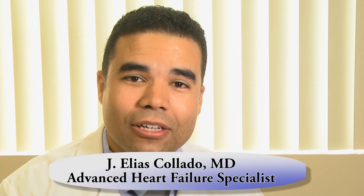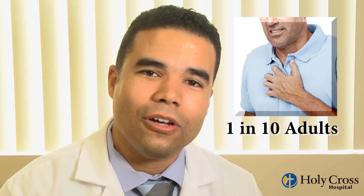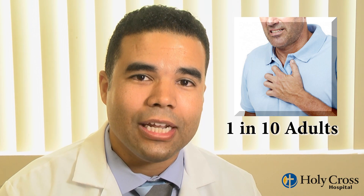Shortness of breath is a common medical problem. It affects 1 in 10 adults, commonly due to heart or lung issues, which sometimes represent a diagnostic challenge.